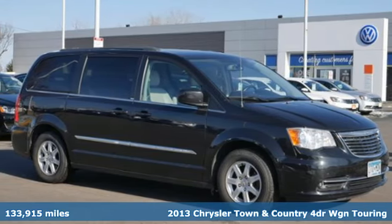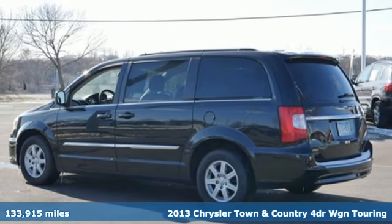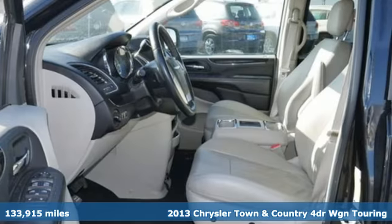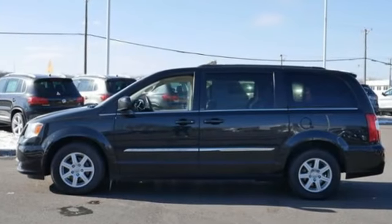Here's a 2013 Chrysler Town & Country. Make the most of every trip with the versatility and efficiency of the world's most trusted minivan, the Chrysler Town & Country. It comes with features you need, and better yet, want.